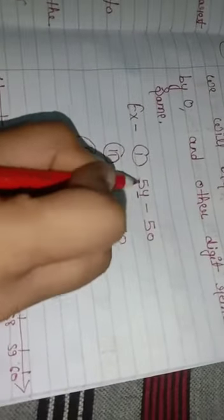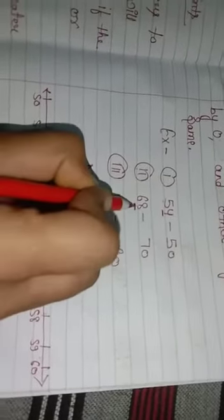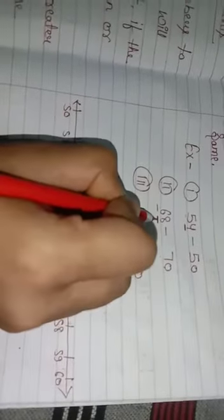For example, first: 54. In 54, the ones digit is 4, which is less than 5. So in place of the ones digit we write 0, and the tens digit 5 stays as 5. So 54 rounded to the nearest 10 is 50. Second example: 68. The ones digit is 8, which is greater than 5. So we replace the ones digit with 0, and add 1 to the tens digit — 6 plus 1 equals 7. So 68 rounded to the nearest 10 is 70.